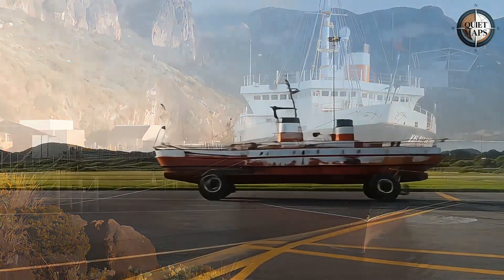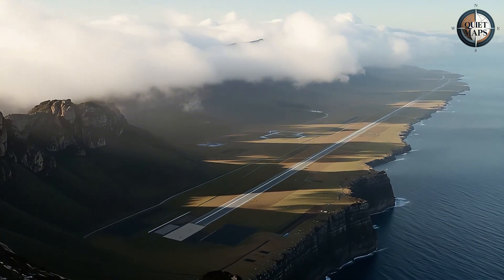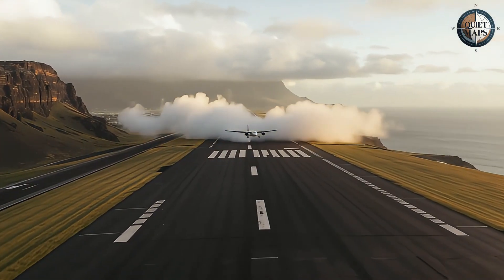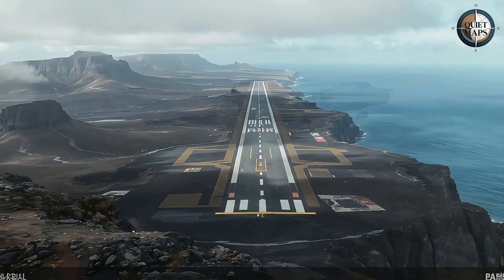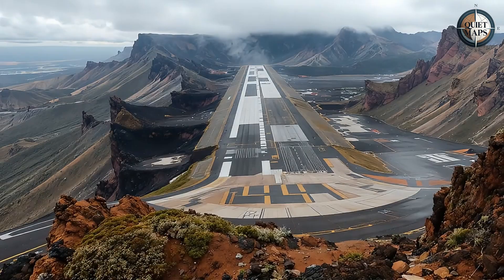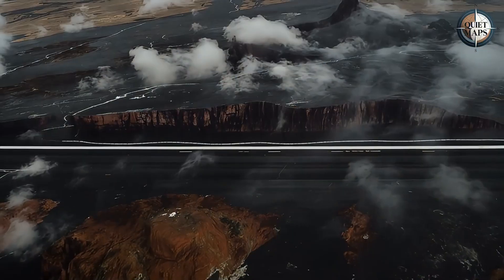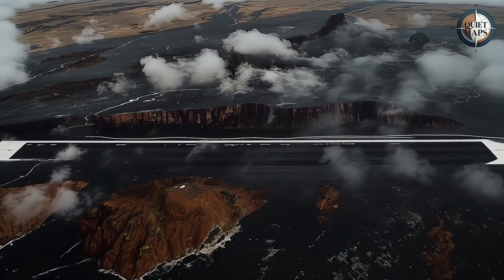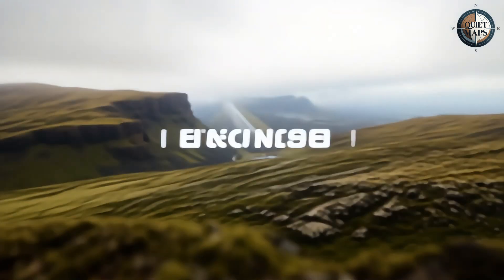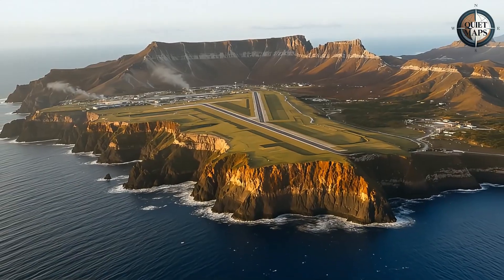Here's where the story gets interesting. In 2005, Britain announced plans for St. Helena Airport. The logic seemed flawless. Regular flights would bring tourists, medical evacuations, and economic opportunities. The runway would be nearly 2,000 meters long, enough for Boeing 737s to land safely. Local contractors worked alongside international engineers to blast through volcanic terrain and create what looked like a perfect solution. Construction finished in 2016, and the first commercial test flights were scheduled.